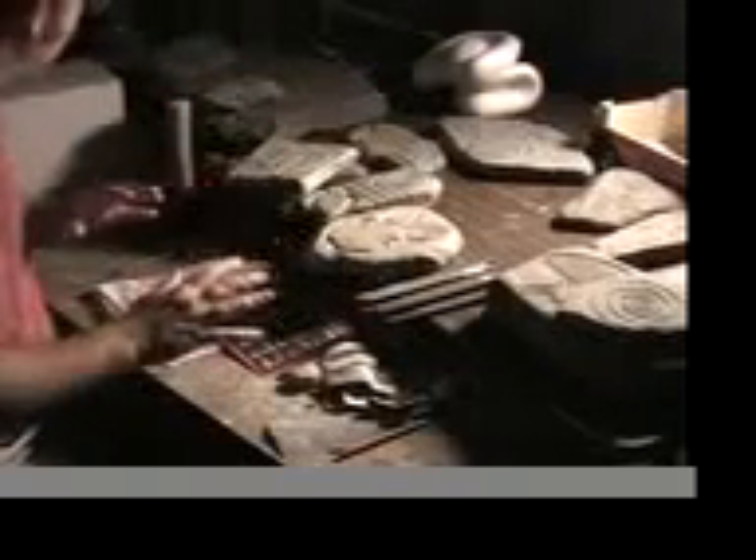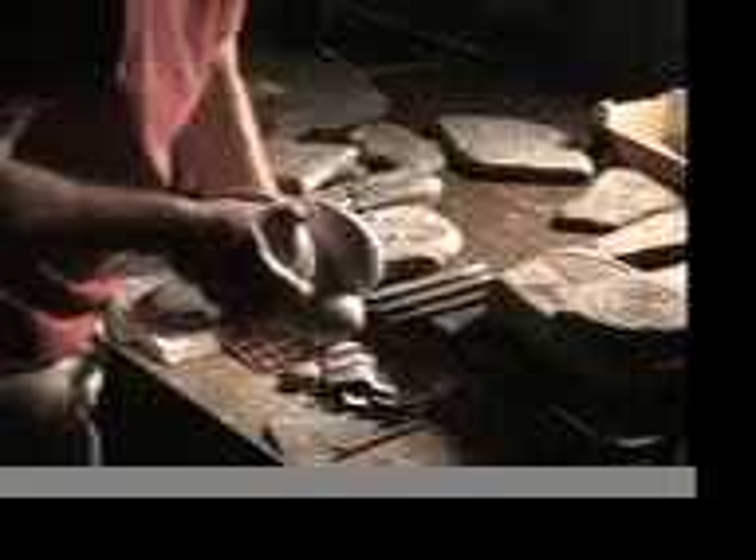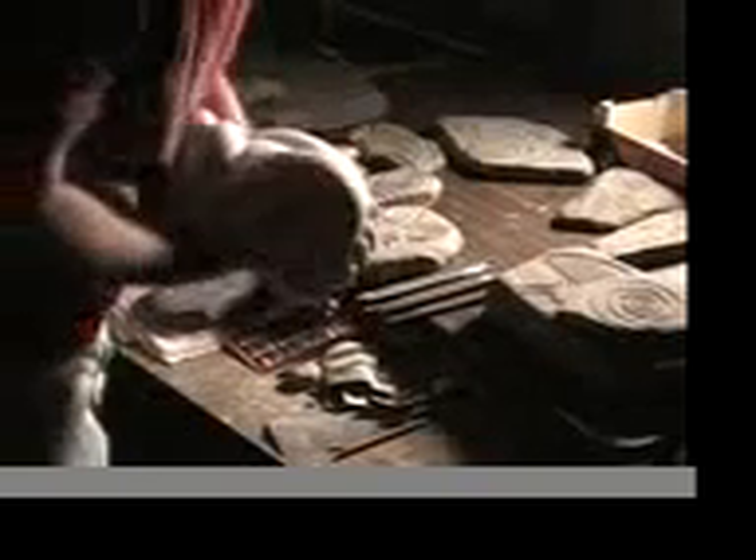Basically all my stones are hand carved, and you can see what I'm doing here — I've got a bunch of stones going on. I've got a new marble, and I'm really happy about this one here. I've been working on this for quite a long time.